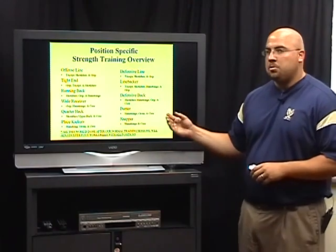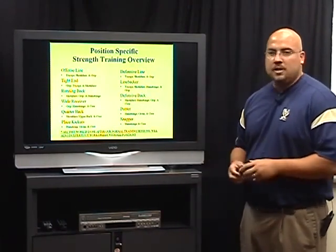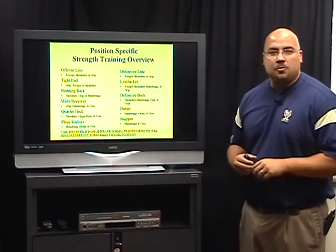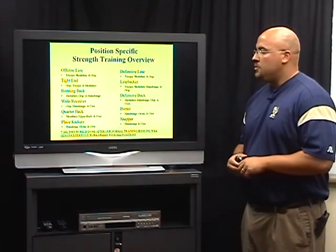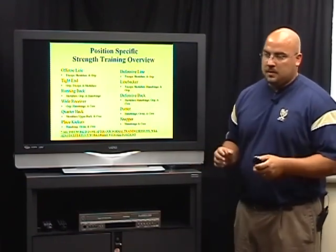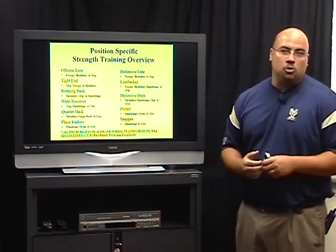Typically when we do this programming, it's a post-workout extra type thing. Football players love doing position-specific — that's kind of a catch phrase in the strength and conditioning world. And you can really get players to buy into this stuff. Hey, this is going to help — if you're an offensive lineman, it's going to help you punch better. If it's a quarterback, this is going to keep your shoulder healthier.